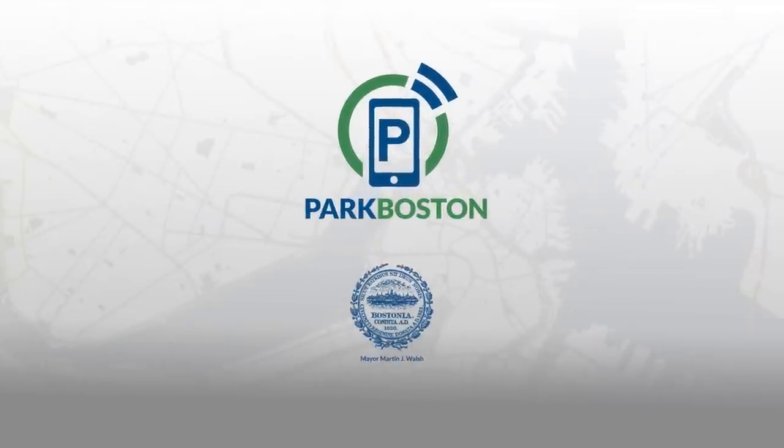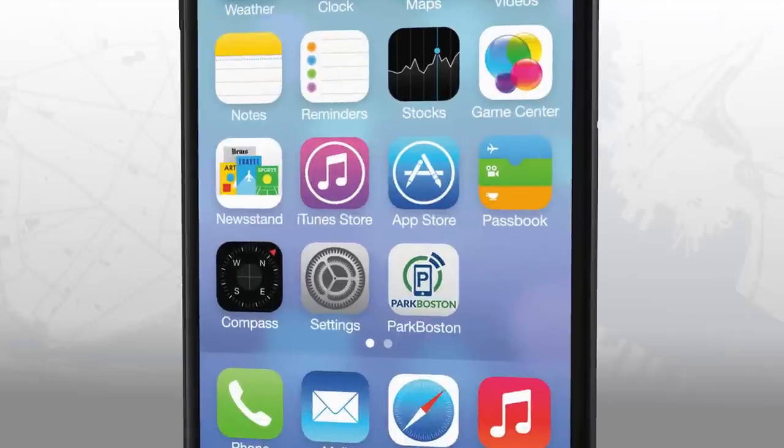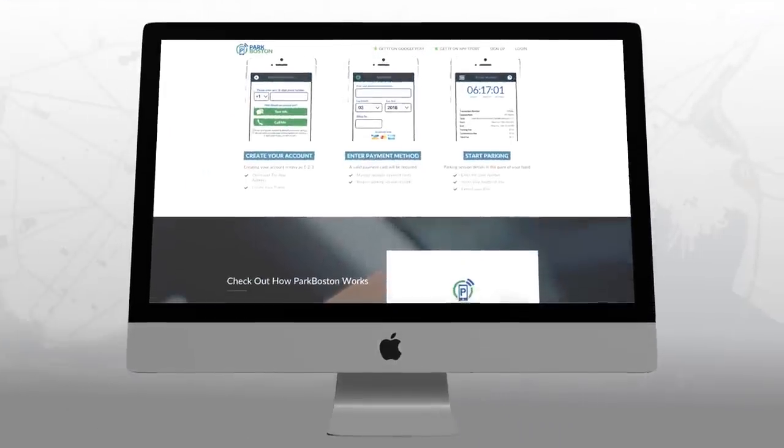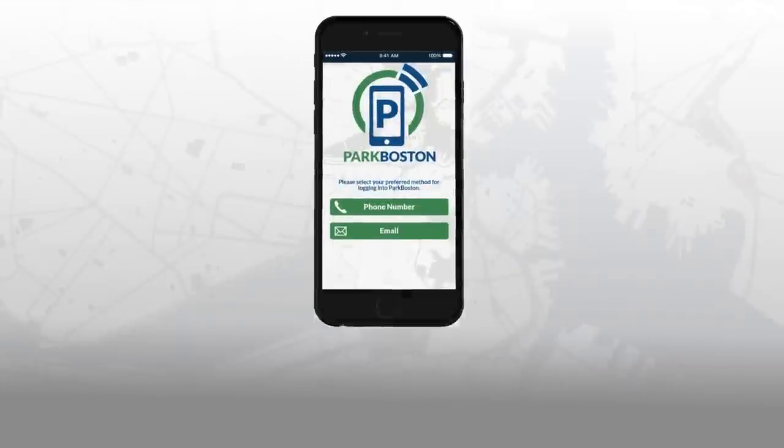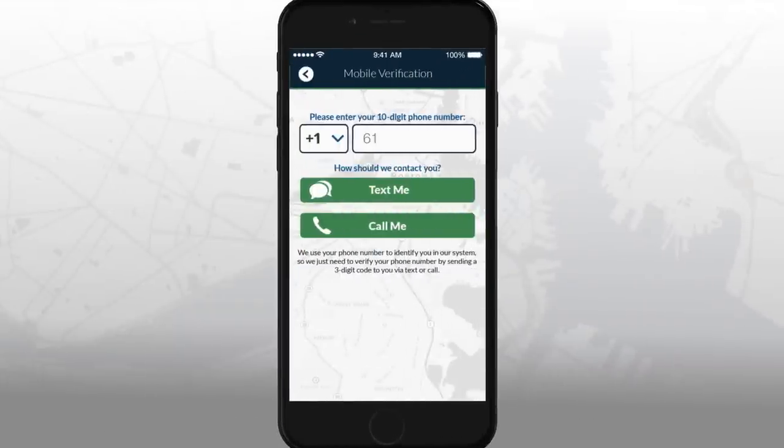Mobile payment for street parking has arrived. Welcome to Park Boston. Simply download the Park Boston app for iOS and Android devices, or visit park.boston.gov from your computer or mobile browser. First, you'll need to sign up and create an account by simply verifying your phone number.